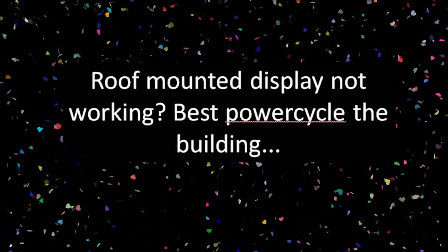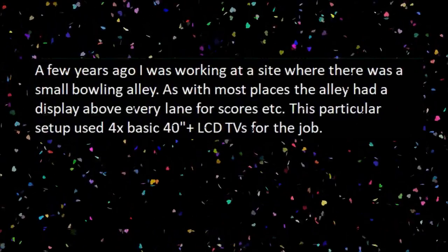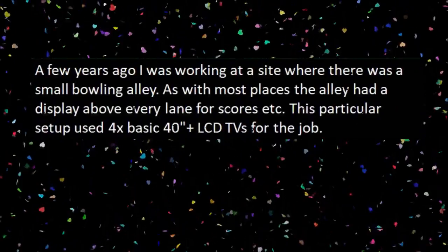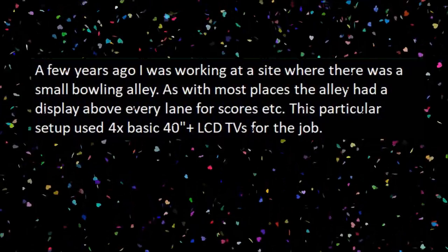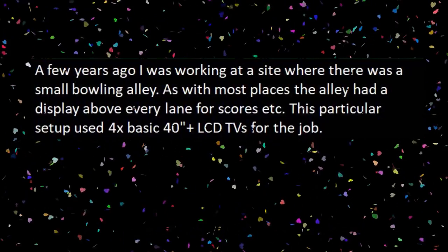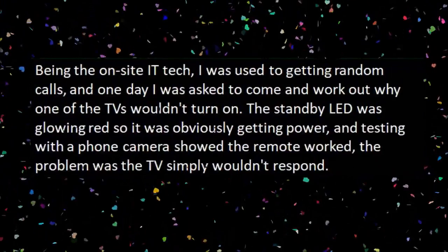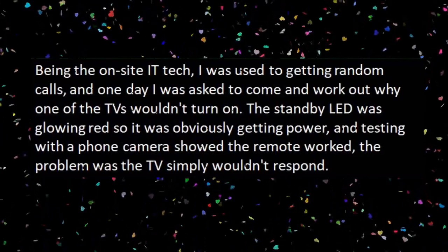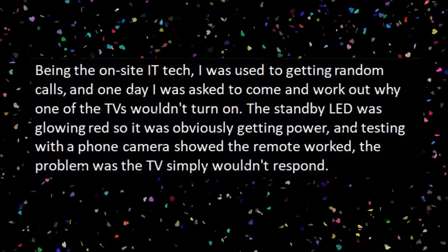Roof-mounted display not working? Best power cycle of building. A few years ago, I was working at a site where there was a small bowling alley. As with most places, the alley had a display above every lane for scorers, etc. This particular setup used 4x basic 40-inch plus LCD TVs for the job. Being the on-site IT tech, I was used to getting random calls, and one day I was asked to come and work out why one of the TVs wouldn't turn on.